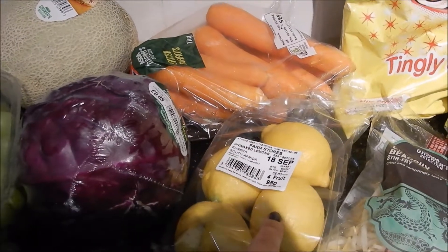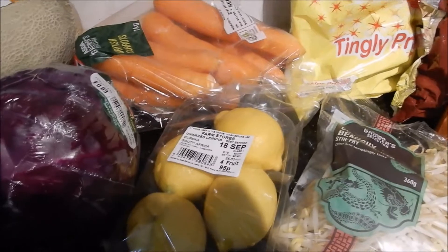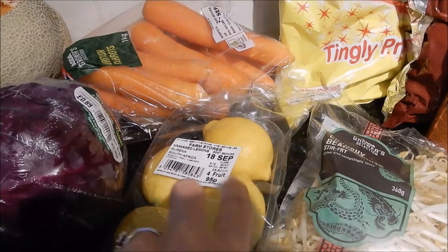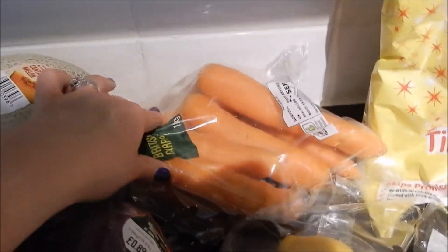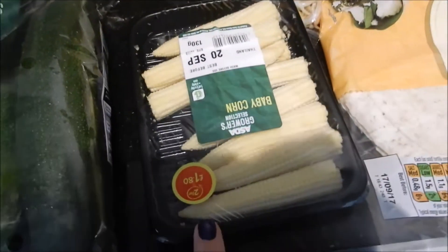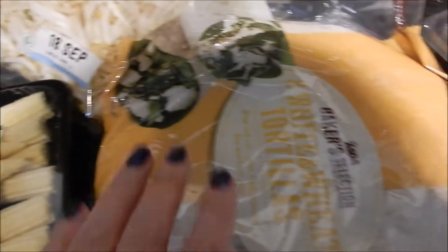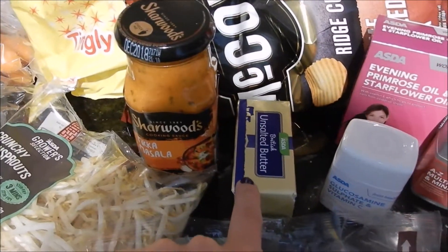I've been having the lemons recently — hot water and lemon first thing in the morning to help with my metabolism and my IBS. We've got some red cabbage, some carrots, some bean sprouts, some baby corn, some tortilla wraps, some tikka masala sauce, and some unsalted butter.